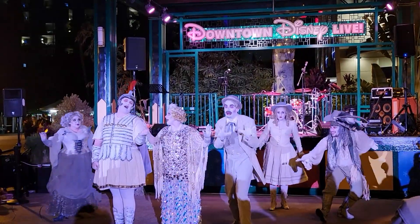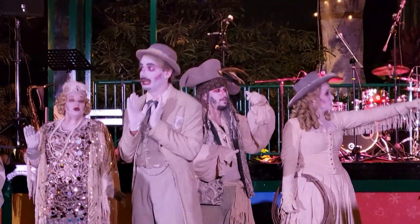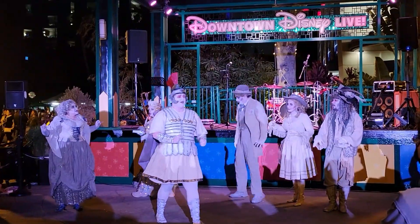This is Halloween, everybody make a scene! I'm pretty scared. There's color everywhere.